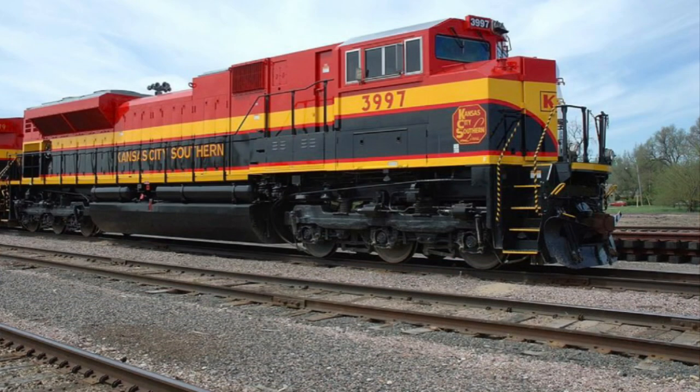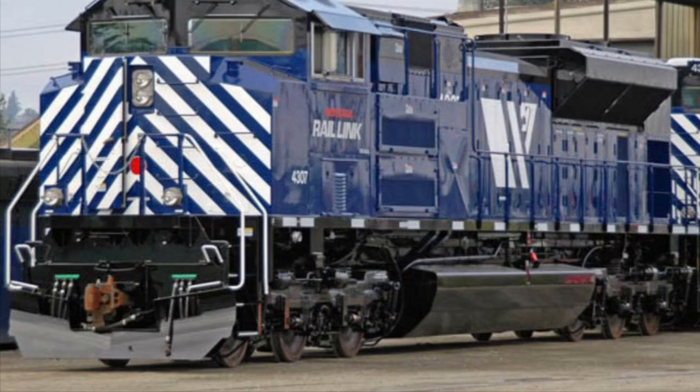The SD in SD70ACE means special duty, the 70 denotes the model series, the AC means it has AC traction motors, and the E means the units are eco-friendly.